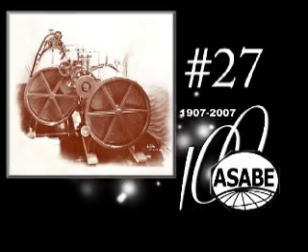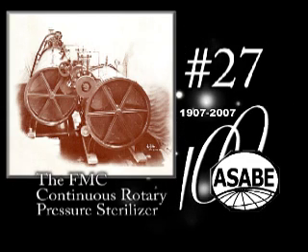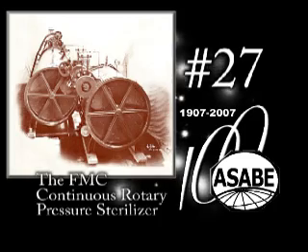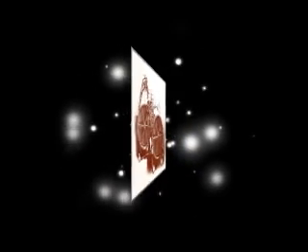The 27th ASABE Historic Landmark is the FMC Continuous Rotary Pressure Sterilizer. It is also a designated landmark of ASME. In 1920, this machine brought automation and uniformity to the cooking of canned foods and vast savings in labor and energy. It solved a problem that had baffled engineers for years.